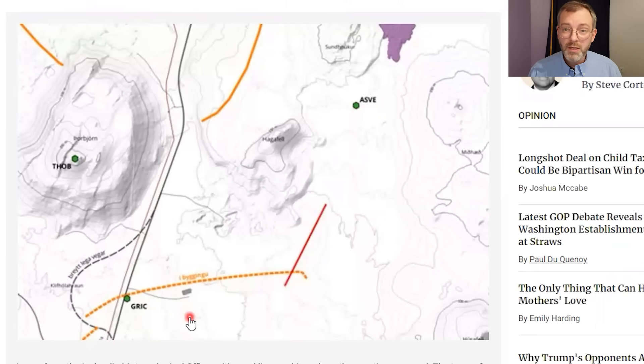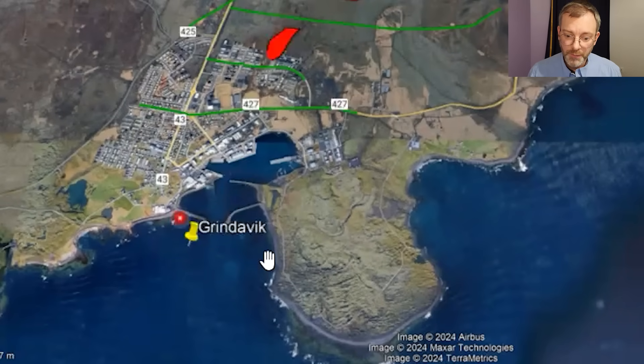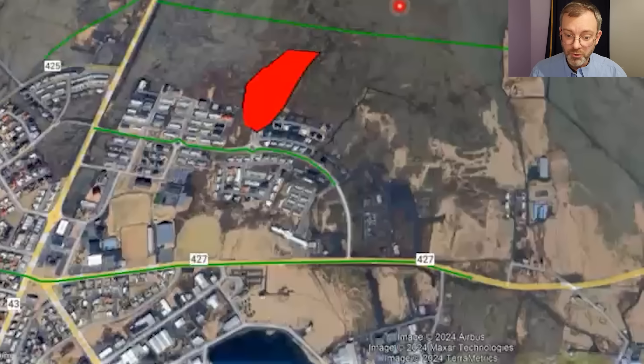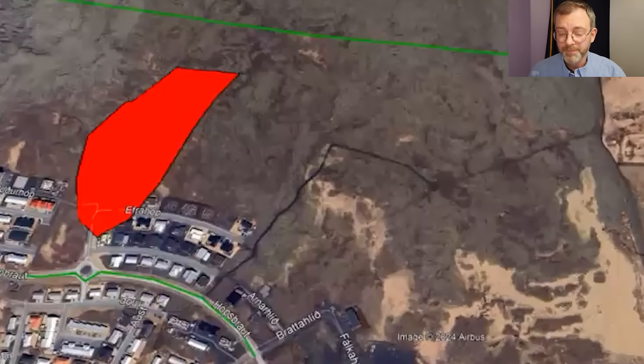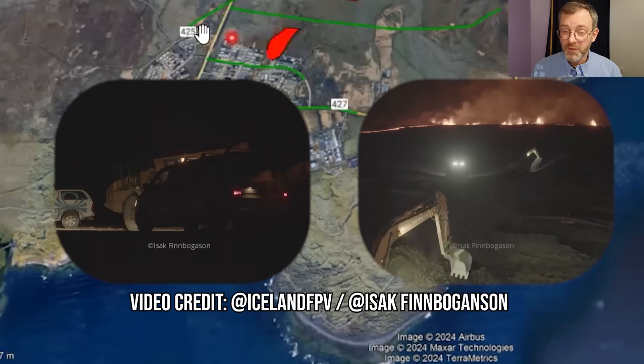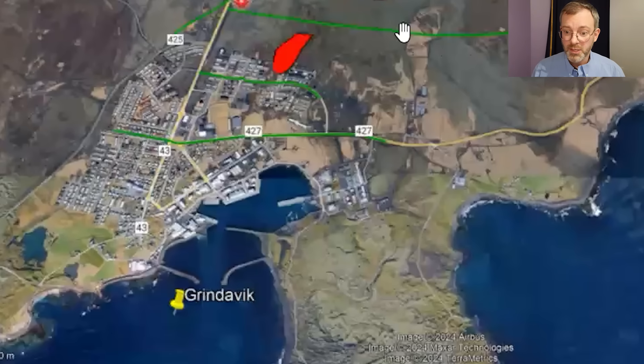We don't see on this map where the lava can go, so I put it into Google Earth. You can see the town of Grindavik and the harbor area. Here's the second fissure that opened up at noon today, engulfing these homes unfortunately. Workers are present — you can see in the live feeds there is construction equipment, and I think they're very busy trying to construct other barriers to direct the flow away from homes and protect them.